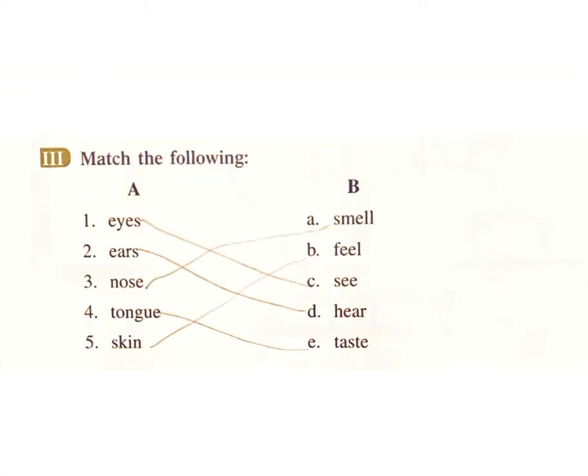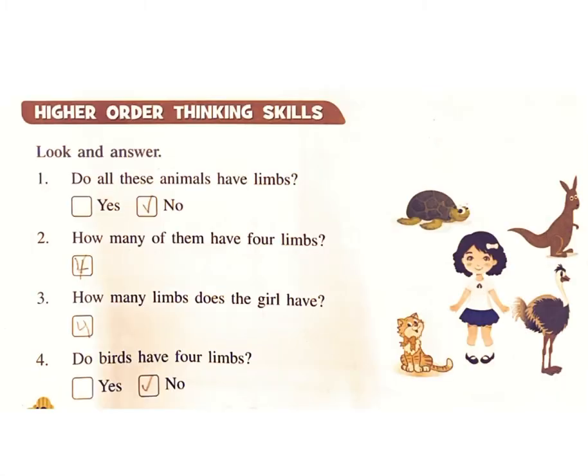Match the following. One: Eyes — C. Two: Ears — D, Hair. Three: Nose — A, Smell. Four: Tongue — E, Taste. Five: Skin — B, Feel.